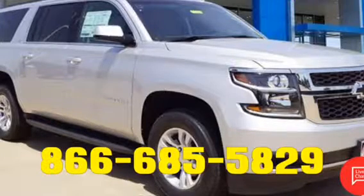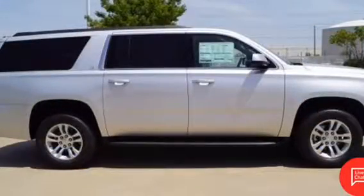Have you been looking for a new Chevrolet Suburban LT in Dallas or Richardson, Texas? More importantly, have you been searching for that perfect Suburban that offers luxury, comfort, and affordability?